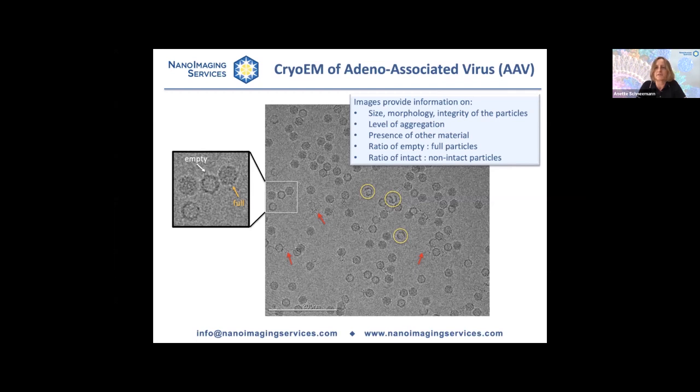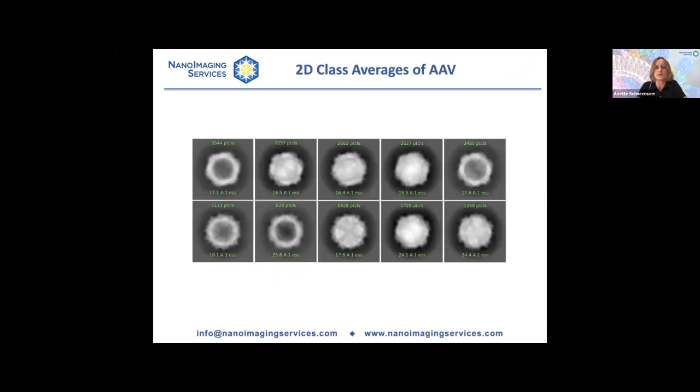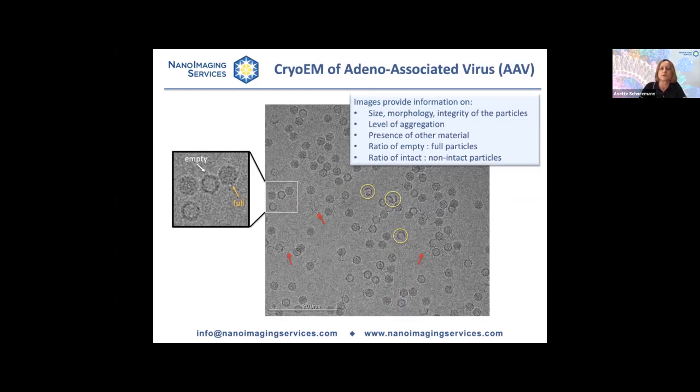You can also take these images and perform computational processing. The first step in computational processing is usually a process called 2D classification. A computer performs what is called particle picking — it boxes out the individual particle images and sorts them into classes where they are all self-similar. This is done on thousands of particles, usually 10 to 20,000 at least. All the particles that go into one class are averaged, giving an impression of the particle with a much higher signal-to-noise ratio and therefore much better definition. These are 2D class averages obtained from this particular AAV sample.